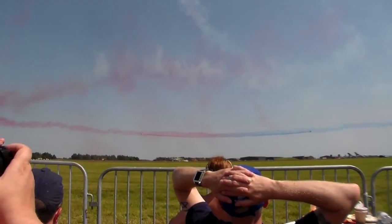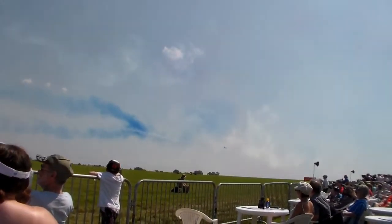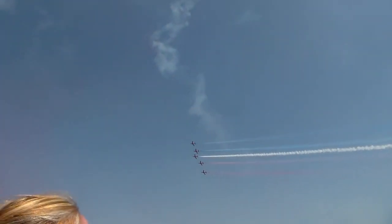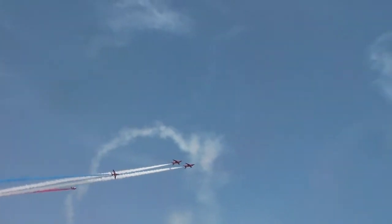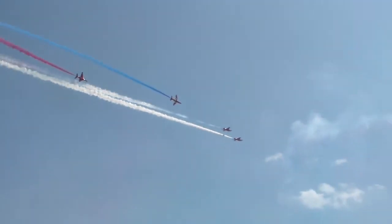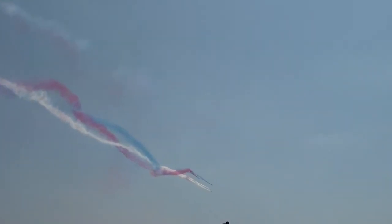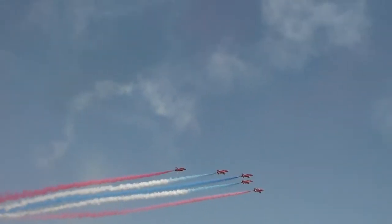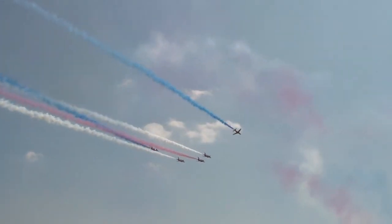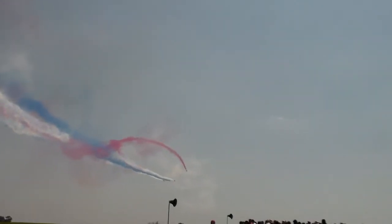As they cross, each pilot changes his smoke colour. You can see the smoke changes — look at them. Tight matching rolls as they fly the rollbacks. Red 6 and 7 complete their own rolls as they split in the chippo brake.